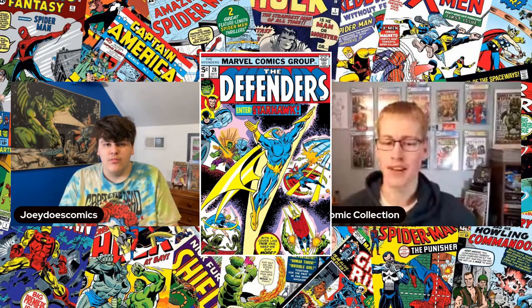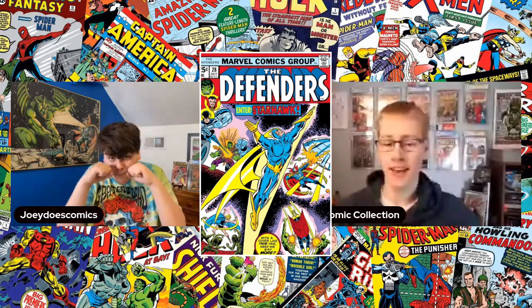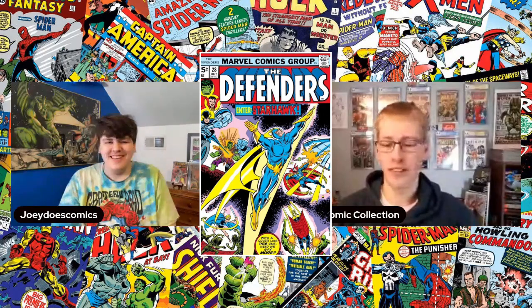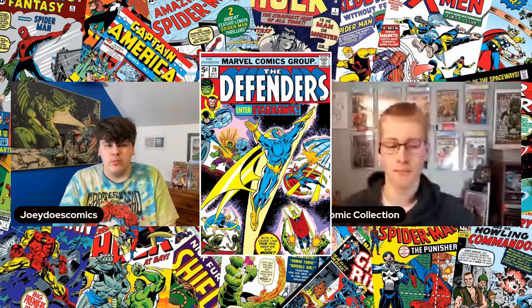We've already seen Starhawk in the movies, but only as Sylvester Stallone playing Stakar. In the end credit scene of Guardians Vol. 2, we see Stallone getting the original team back together, and we know he's going to be in Guardians 3. Could we see him actually taking on the mantle of Starhawk? And could some of the original team become part of the new permanent Guardians lineup, since this third movie is going to be the last for a lot of characters?